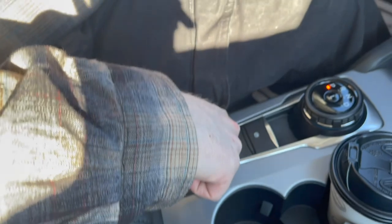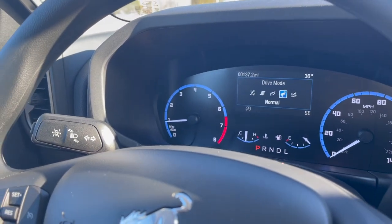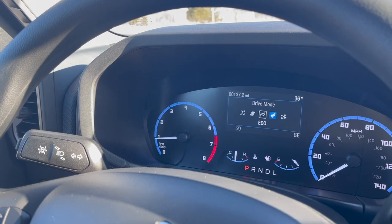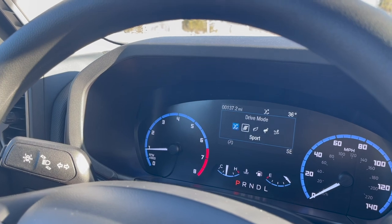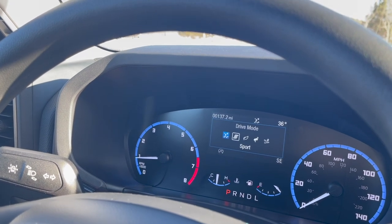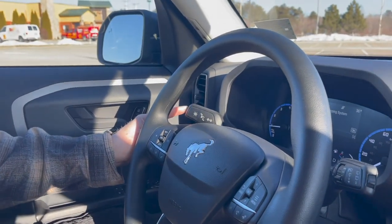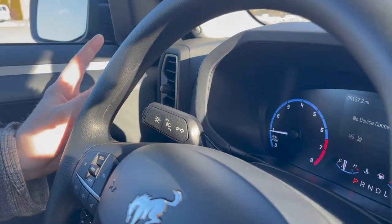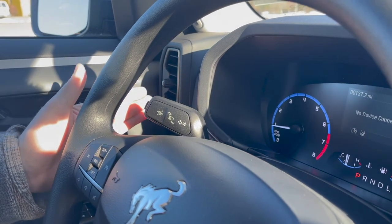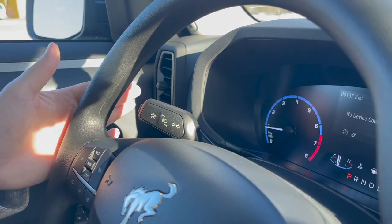Ford calls this GOAT mode — basically your terrain select. You grab the knob and turn it to choose between sand, normal, eco, sport, and slippery modes. Over here you have your lane-keeping system, which keeps you in your lane when driving down the road and provides steering assist.